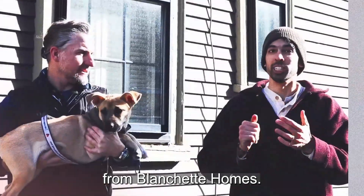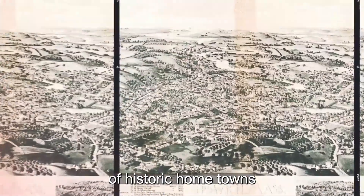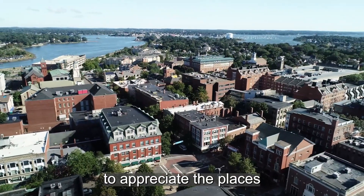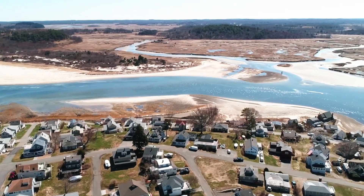Hi, this is Matt Blanchett from Blanchett Homes, and when I'm not selling houses, I like to walk through the streets of historic hometowns to appreciate the places that have stood the test of time. Walk with me.